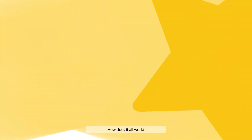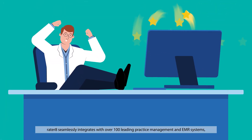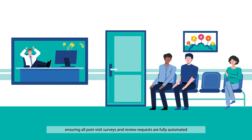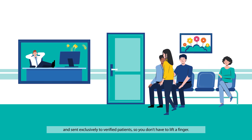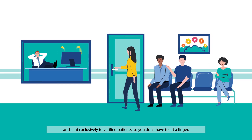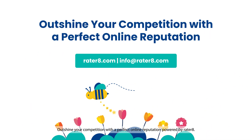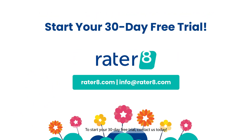How does it all work? Raider8 seamlessly integrates with over 100 leading practice management and EMR systems, ensuring all post-visit surveys and review requests are fully automated and sent exclusively to verified patients, so you don't have to lift a finger. Outshine your competition with a perfect online reputation powered by Raider8. To start your 30-day free trial, contact us today.